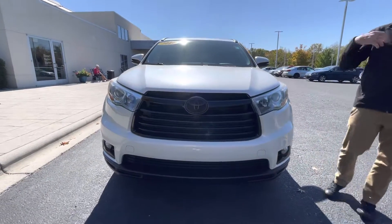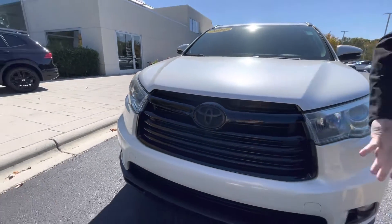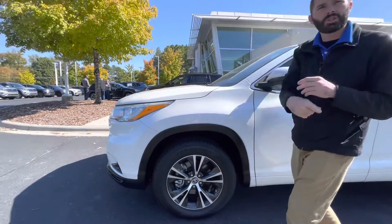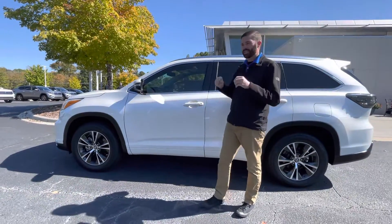They did a blacked-out grill to it, so it kind of gives it that Audi look with the black optics package there with it all blacked out. They did the clear bra on the mirrors and the front of the car, so very, very little rock chips on the car. It's got that beautiful pearlescent white paint.